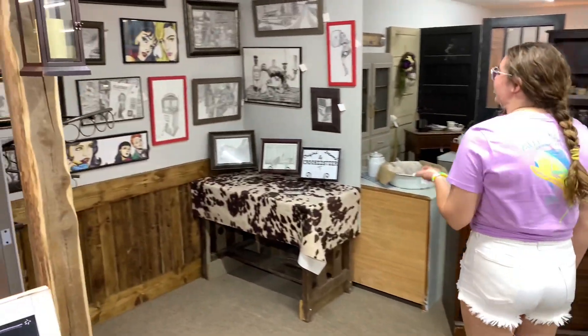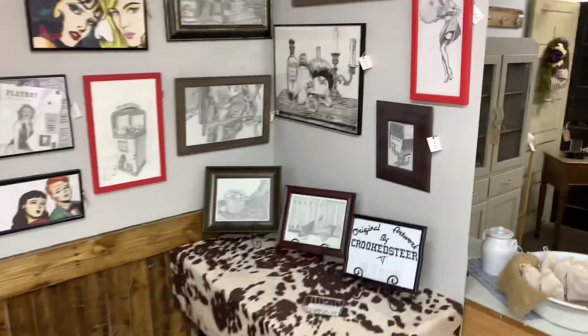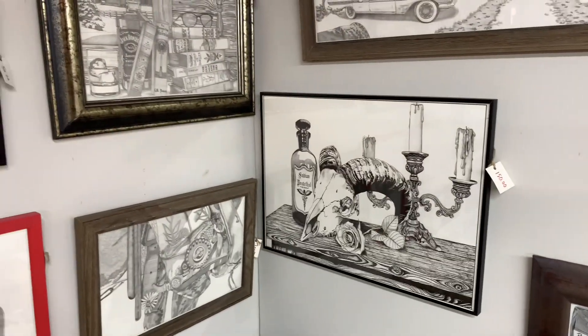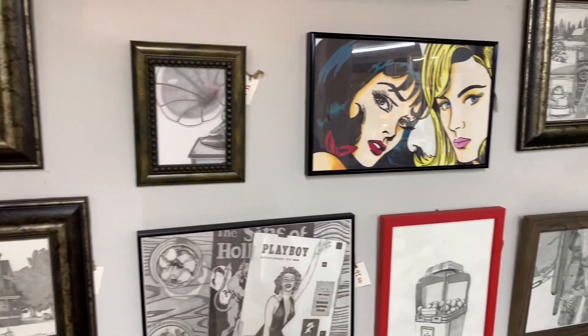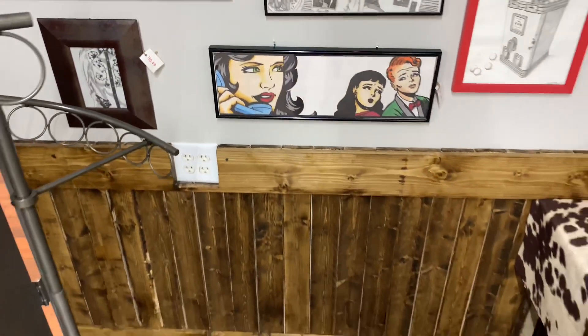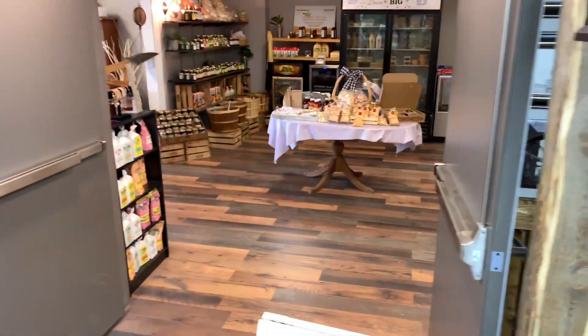Over here we have an amazing artist — self-taught, learned everything herself. She uses watercolor pencils and mostly graphite — I don't think she has any ink — and it's all very nostalgic types of art.